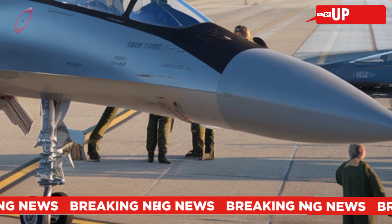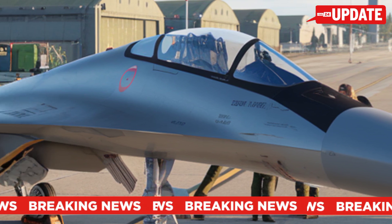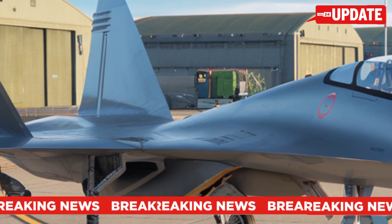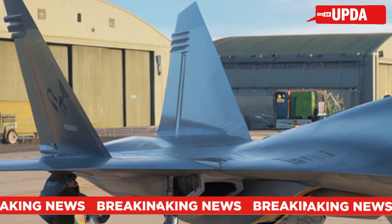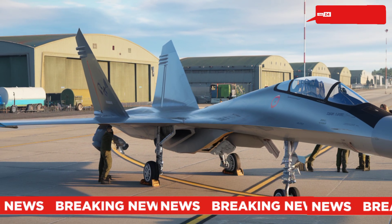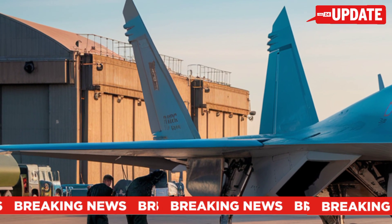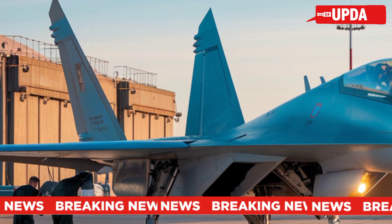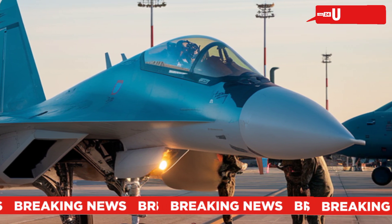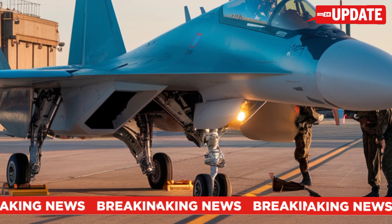Challenges and delays: Despite its promising design, the Su-57 faced technical difficulties and financial constraints. Engine development was a major issue, with initial models relying on older jet engines. However, by 2022 Russia introduced the Izdeliye 30 engine, significantly improving performance. The aircraft also saw real combat testing in Syria, proving its capabilities in electronic warfare and precision strikes.